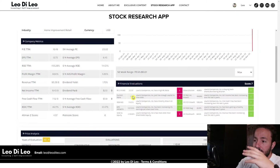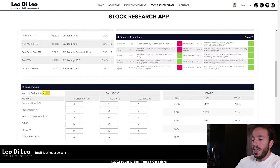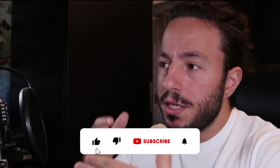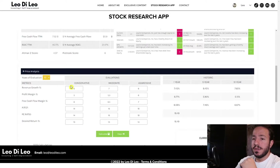Now we're going to find the intrinsic value of Lowe's, stepping over to the price analysis section. I'm doing a ten-year analysis with three different evaluations: conservative, moderate, and aggressive categories, using historic numbers from the last ten years. I'm trying to stay as conservative but realistic as possible.